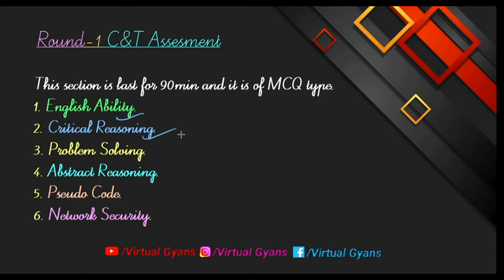The second type is critical reasoning, where they give some critical questions based on reasoning and you have to solve them. The third one is problem solving — for the problem solving part, you have to go through the GFG website where many types of problem solving questions are available. Abstract reasoning is also included in this section.